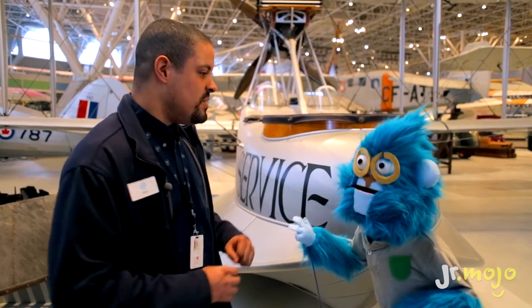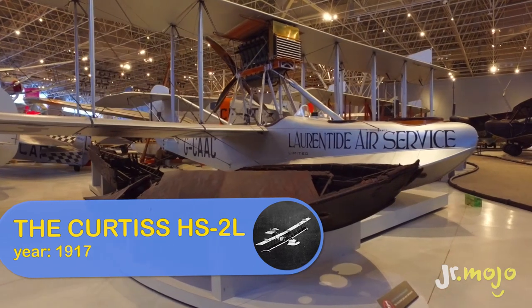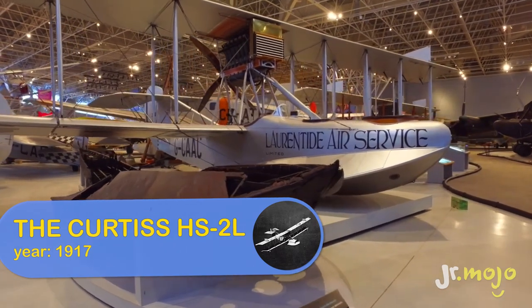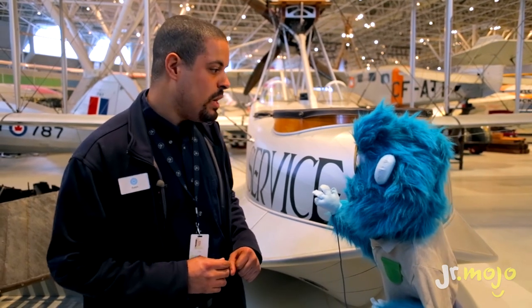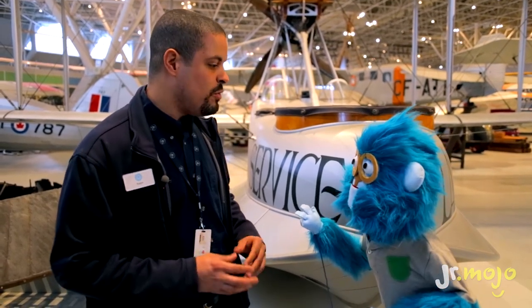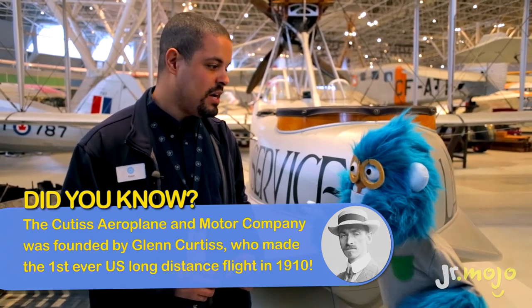So what's this one behind us here? This plane is actually called the Curtis HS2L, a plane that was used in the 1920s to deliver the mail. And how many of these planes are there left? This is the only one left! And it's the real one! Well, it's made of almost three quarters of the original parts — the rest are mostly replicated parts, so copies. So you guys fixed it up? We had to because it was in bad shape.